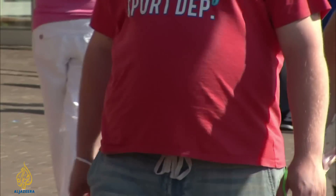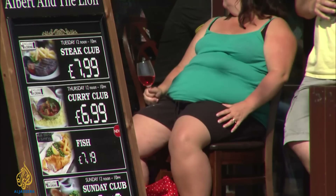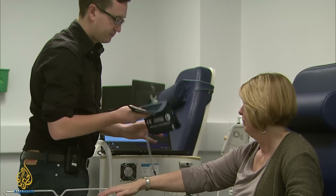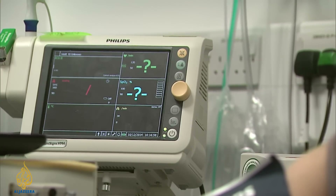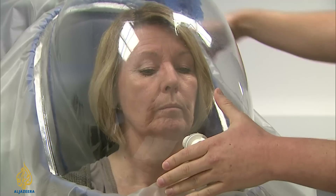Our expanding waistlines are now a weighty economic problem — one that will cost the UK as much as smoking and war, according to the McKinsey Global Institute. Nearly 30% of the world's population is overweight; in 15 years it will be almost 50%. At Imperial College, scientists are working on a food ingredient to suppress our growing appetites that can be added to our daily bread. After 24 weeks of eating it, volunteers showed less fat in their stomachs and livers than the control group.